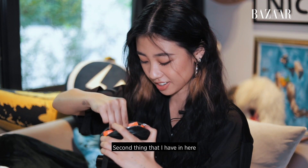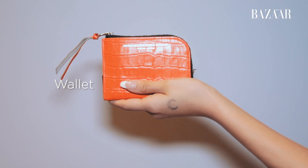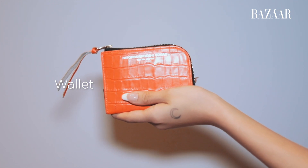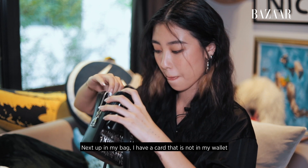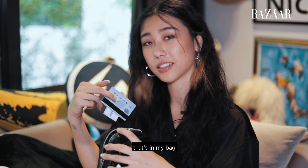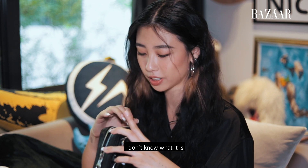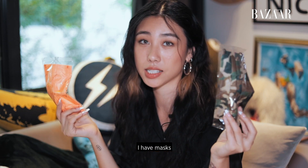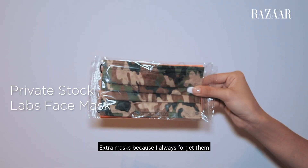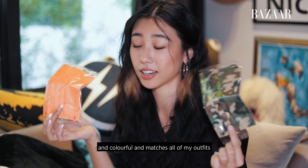Second thing that I have in here is my wallet. Next up in my bag... I have a card that's not in my wallet, that's in my bag. And a random sticker — don't know what it is. Also, very important, I have masks. Extra masks because I always forget them. And this is from Private Stock Lab which is really cool and colourful.